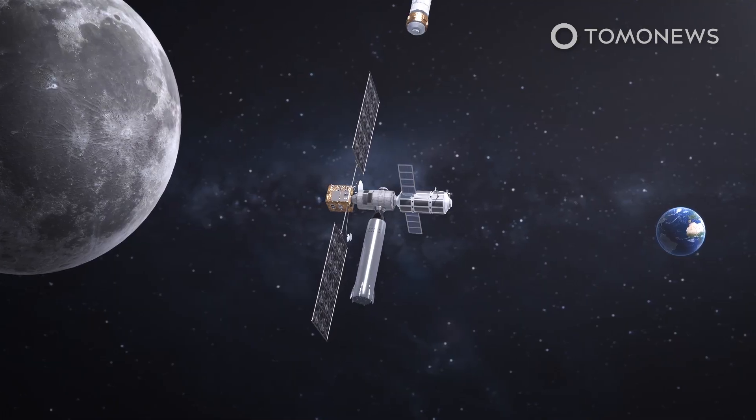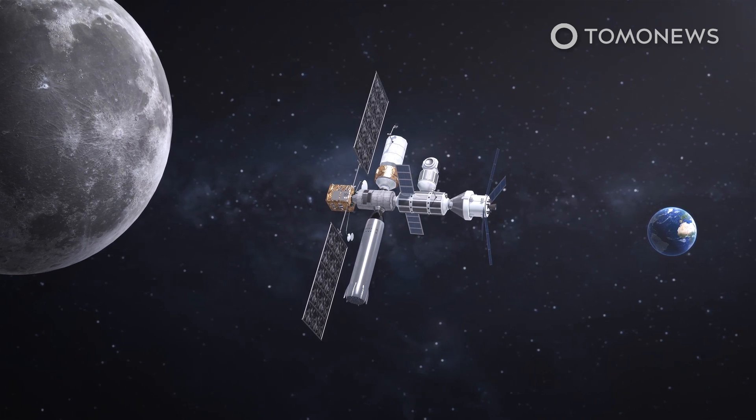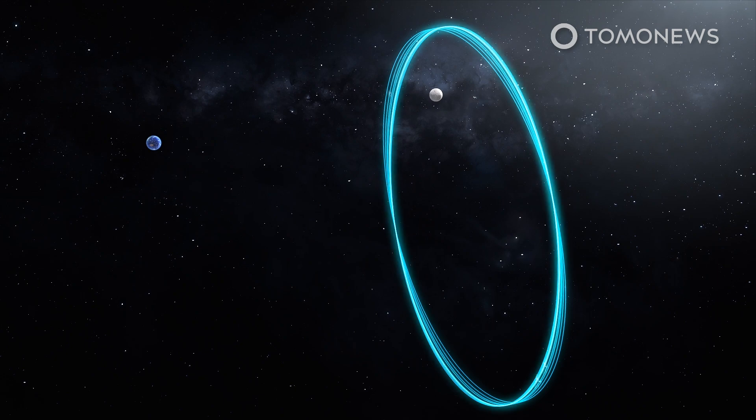NASA has released images of its Lunar Gateway space station ahead of its proposed launch of two modules in 2024. In a statement released on its website, NASA describes the station as an outpost orbiting the moon that provides vital support for a sustainable, long-term human return to the lunar surface.